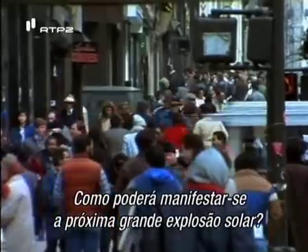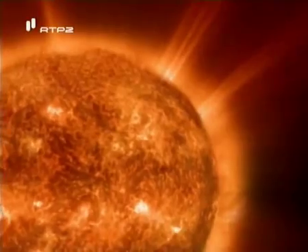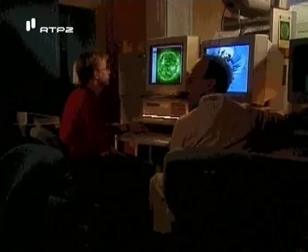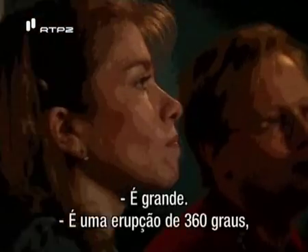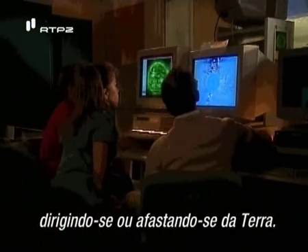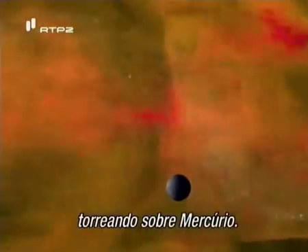How might the next huge solar blast play out? While we go about our lives unaware, a searing blast of particles could erupt off the sun into space. The first to see the event would be researchers at SOHO Mission Control. SOHO literally can't tell if the blast is coming or going — heading directly toward or away from Earth. Nearly five billion tons of solar matter races through space, dwarfing Mercury.